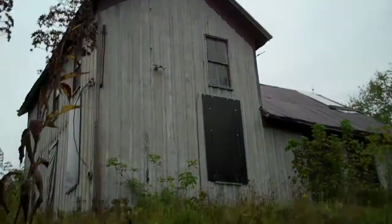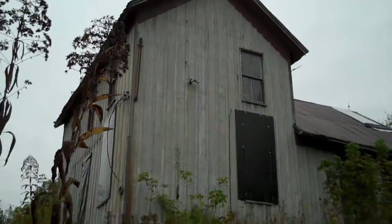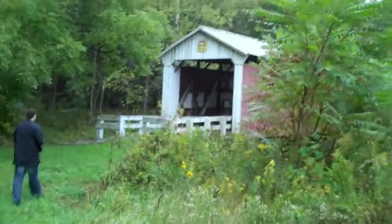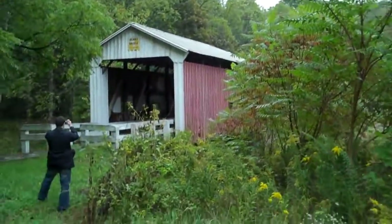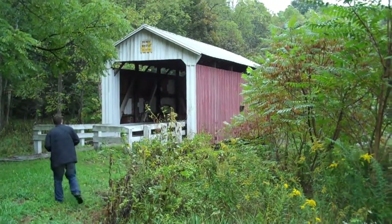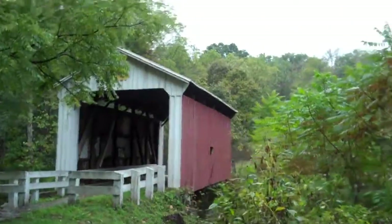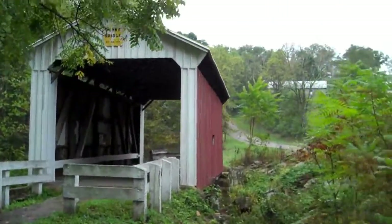Now we're walking up to an old abandoned house — I think Jason's going to get us killed. This house looks kind of freaky. Here we are coming up to the Henry Covered Bridge. This one is no longer in service. They didn't have an estimated date, but we'd probably say late 1800s.